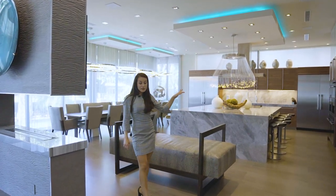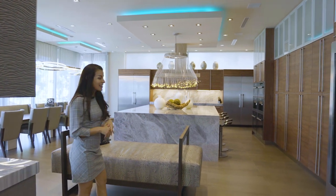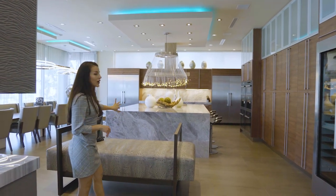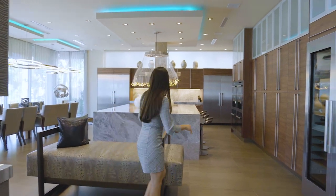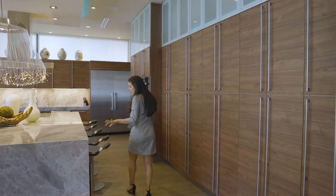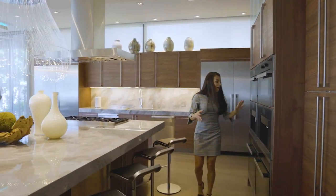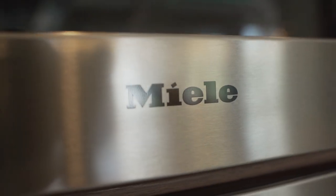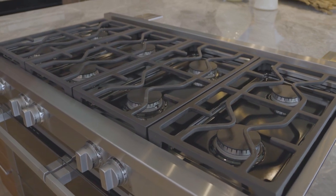As we walk over here to the kitchen, you have all custom cabinetry floor to ceiling imported from Italy, and then you have the waterfall marble countertops and island, which is so seamless and really complements this beautiful chandelier. There's plenty of seating around the island and all custom Miele appliances — double coffee machine, eight gas burners, and double refrigerators as well.